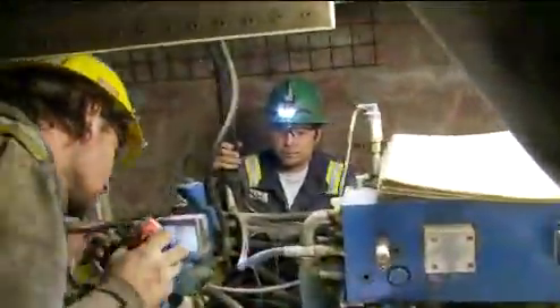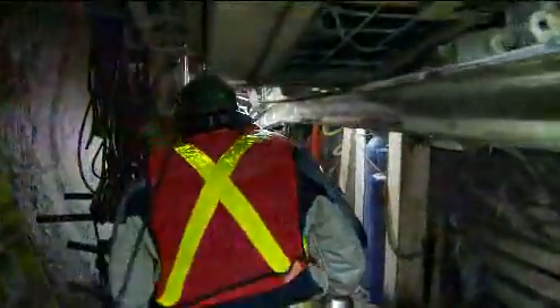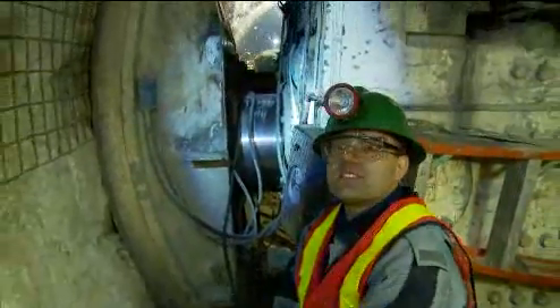The machines are 600 meters underground at this point, just a little bit west of Grouse Mountain. This is a tunnel boring machine, approximately 18 meters in front of us.